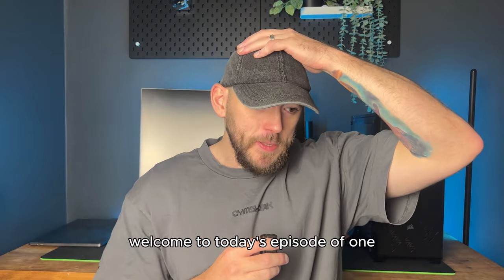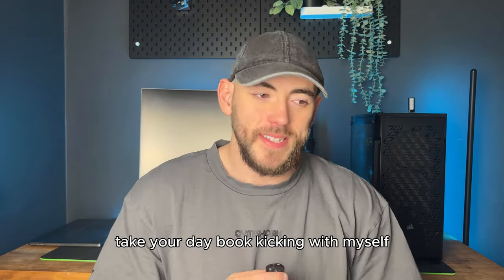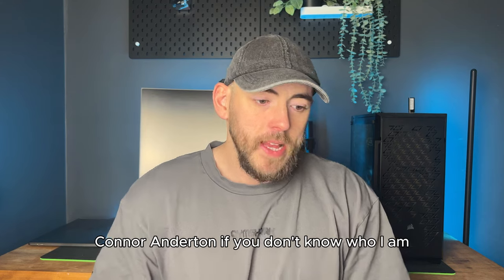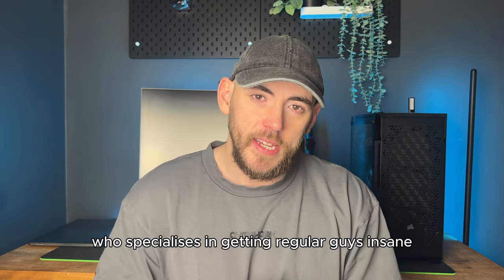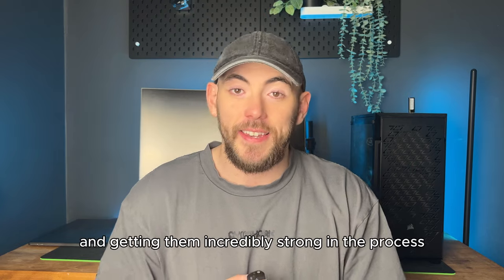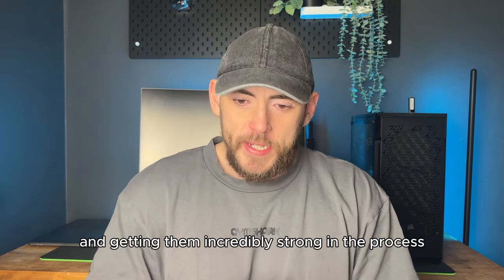Welcome to today's episode of One Take Your Daily Book kicking with myself Conor Anderton. I'm an online coach for 10 years who specializes in getting regular guys insane physique transformations and getting them incredibly strong in the process.